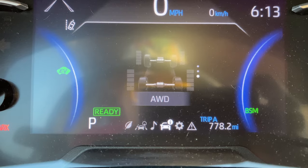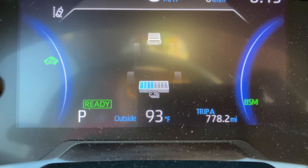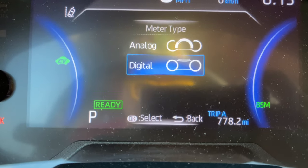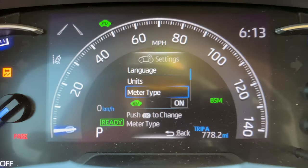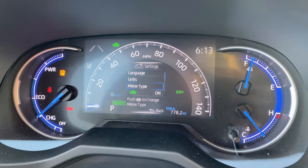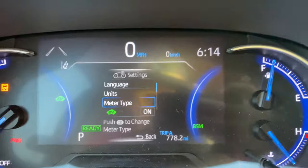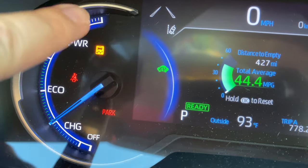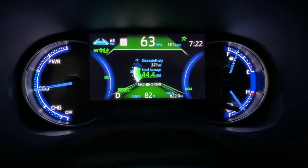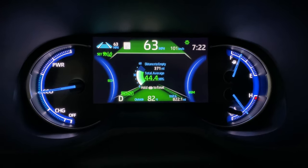This also shows you that this is all-wheel drive, which came in handy when I was driving over pretty rough terrain and lots of bumps — the car handled pretty well, though it's a little bumpy overall. You can change the meter type between analog and digital; I prefer the digital mode. Over here it shows if you're going into eco or power mode, and whether you're charging the battery. I try to accelerate very slowly to stay in eco mode and use less gas.